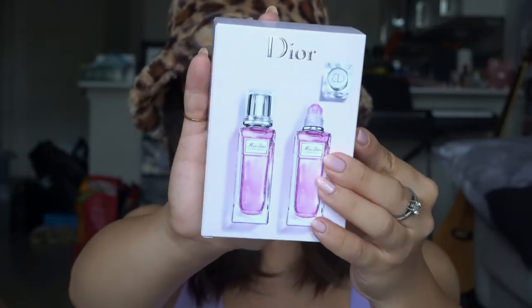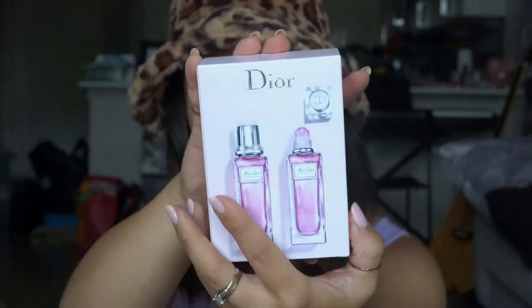Next, I got the Miss Dior Blooming Bouquet Rollerball Set — this is what it looks like, front and back, and there are two of these. This smells so good. It's more of a perfume oil than a liquid perfume — a thicker consistency, which I don't mind. It's also a very strong scent, so you need very little, which I actually like. If you don't like strong scents, maybe don't pick this up. My friend picked this out when we went shopping during the first round of the sale and I was like, that smells so good, I kind of need it.